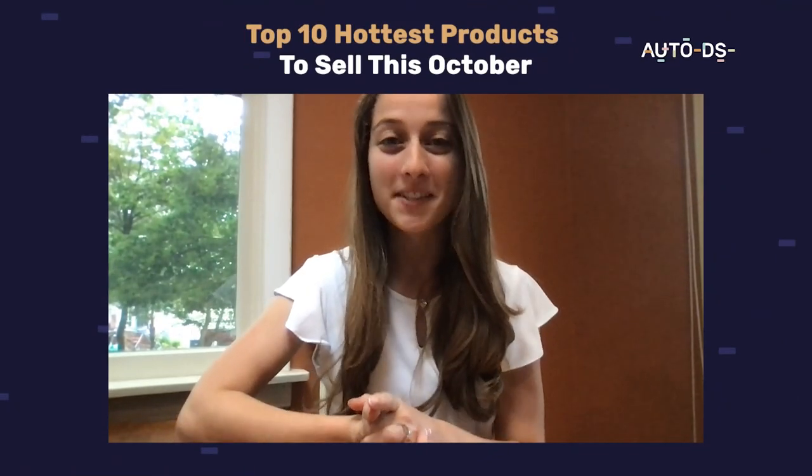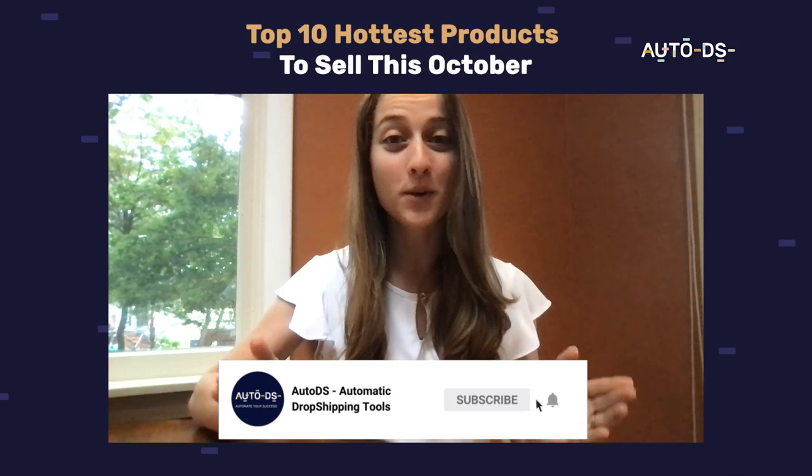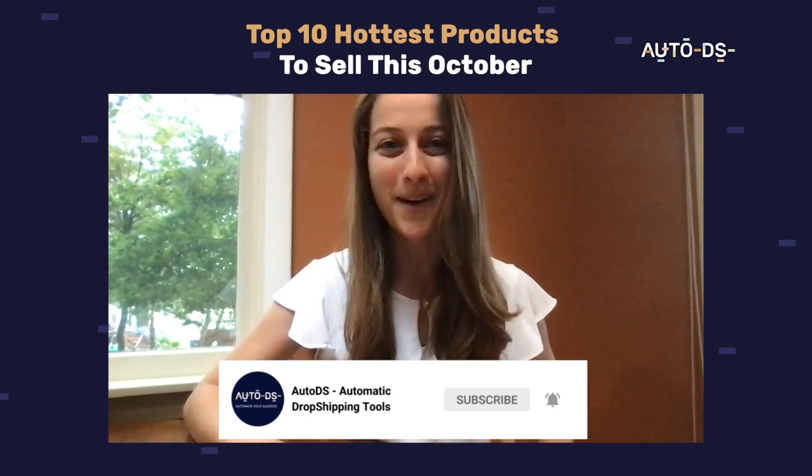That's it for this month's trending product video. I hope you guys enjoyed it and found some good products to start listing in your store. I'll see you guys next month.